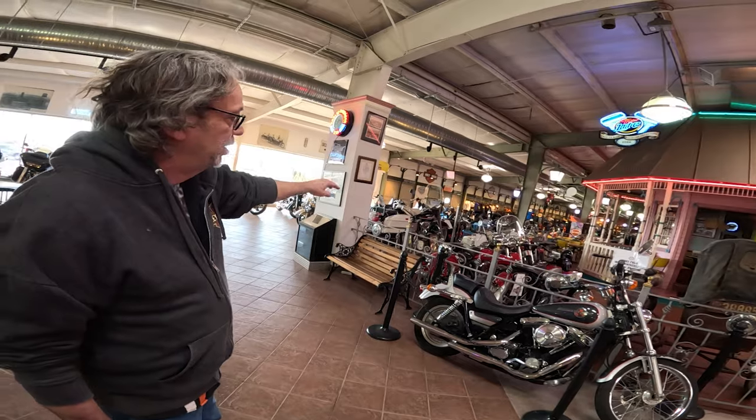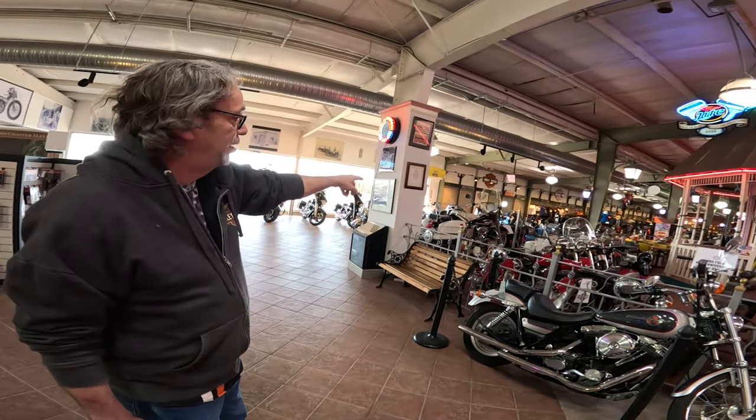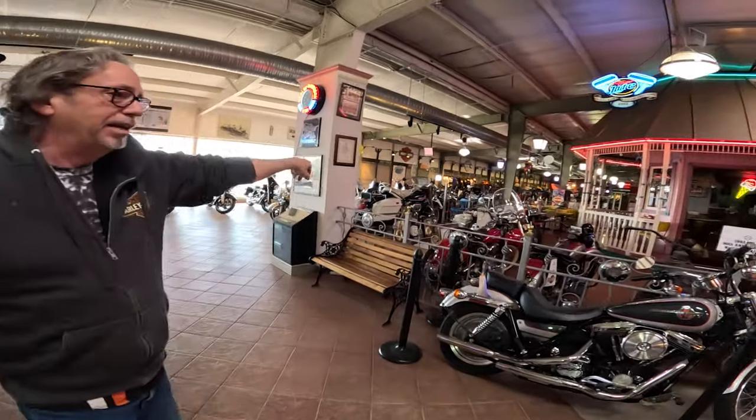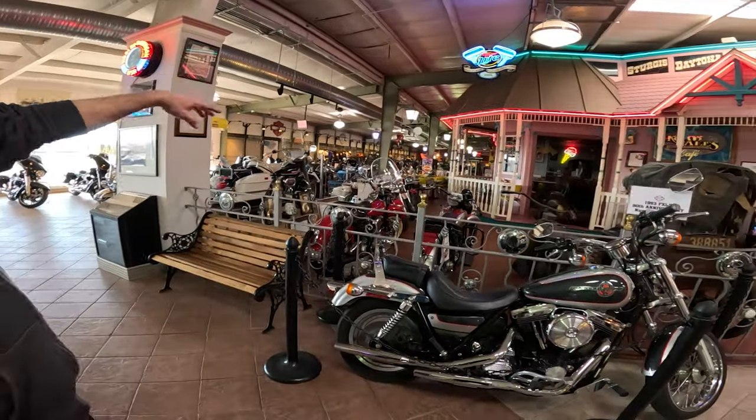This is actually one of Elvis' bikes — not his first one, but not his last one. That's Elvis Presley's Harley right there. His name's on the title. You can walk in there and take pictures all over.